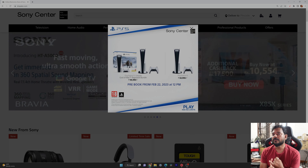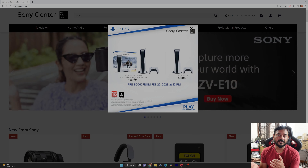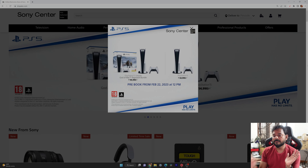The pricing is around $54,999 and $1,200. We can see the 8-cop model. Actually, the God of War Ragnarok bundle is the $1,200 model.